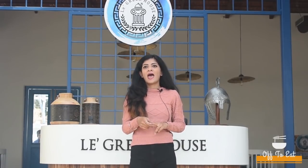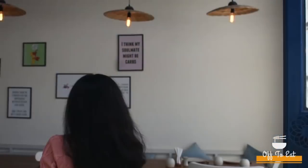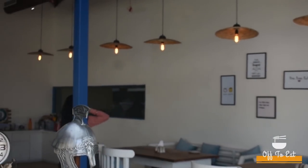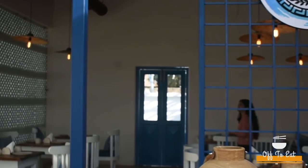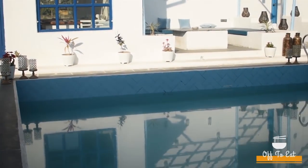Le Greek is a cafe come restaurant with a pool lounge and a big lawn. The interior here is Greek inspired and it serves amazing food. You can come here for a fine dine experience and you can also sit beside the pool. This is the pool area and I'll be enjoying my food here today.